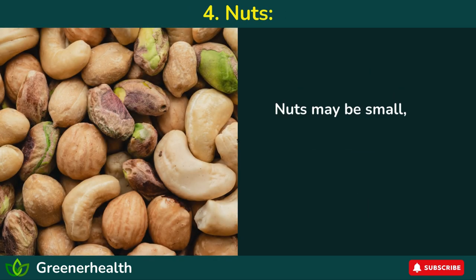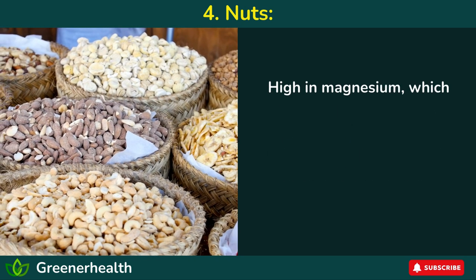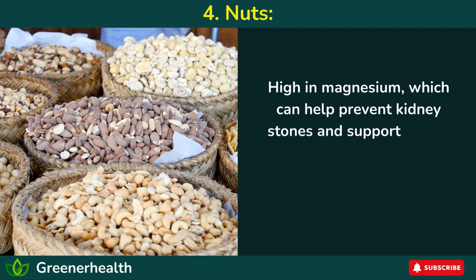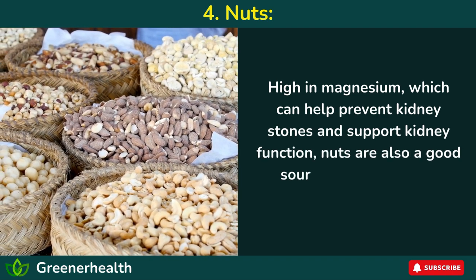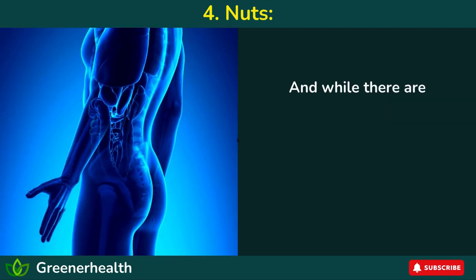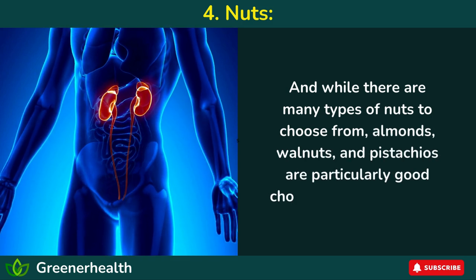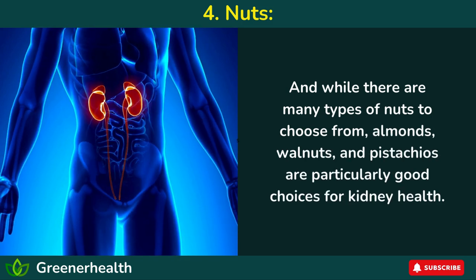Number 4: Nuts. Nuts may be small, but they definitely pack a nutritional punch when it comes to kidney health. High in magnesium, which can help prevent kidney stones and support kidney function, nuts are also a good source of antioxidants, healthy fats, and protein. And while there are many types of nuts to choose from, almonds, walnuts, and pistachios are particularly good choices for kidney health.